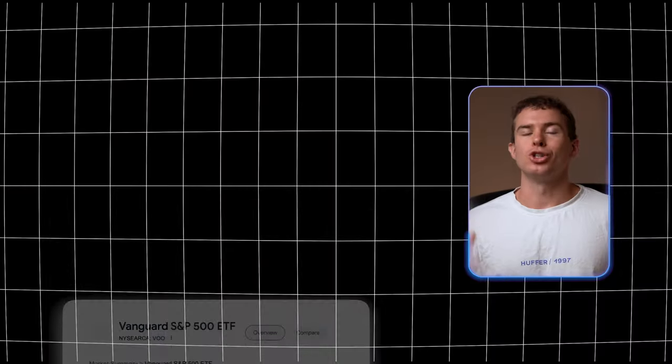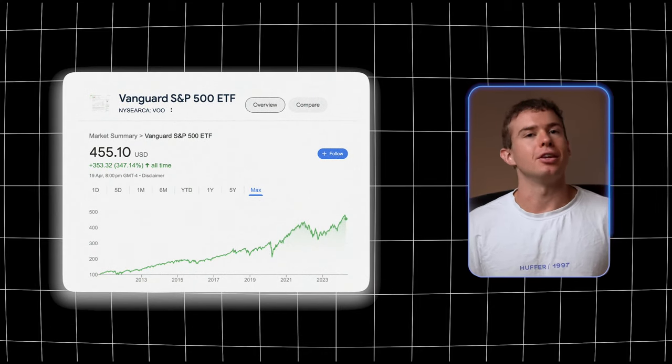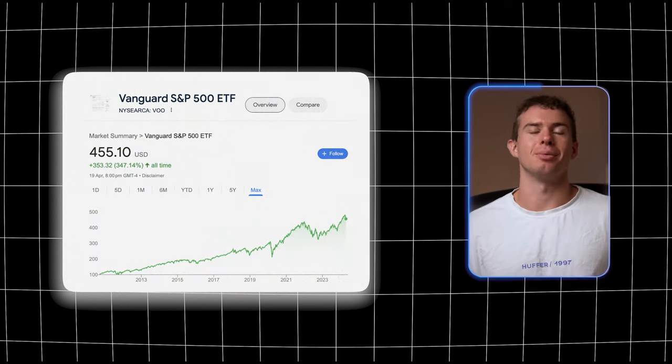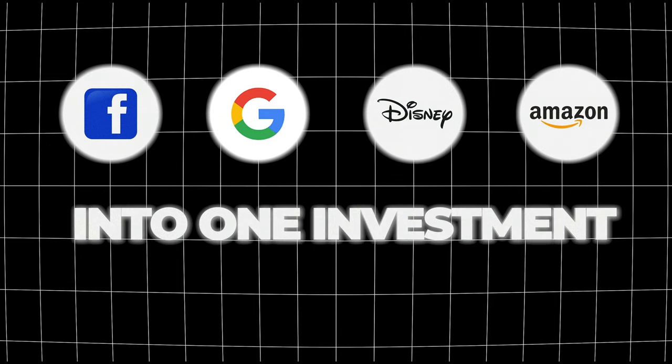A great investment choice is a diversified ETF like the Vanguard S&P 500 ETF (VOO), which tracks the 500 biggest publicly traded companies in the American stock market — brands like Facebook, Google, Disney, and Amazon all in one investment. On average it returns about 8–10% per year, and the best approach is to consistently invest a set amount every week to let your money grow and compound over time.